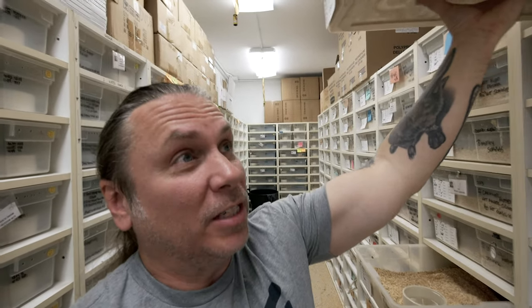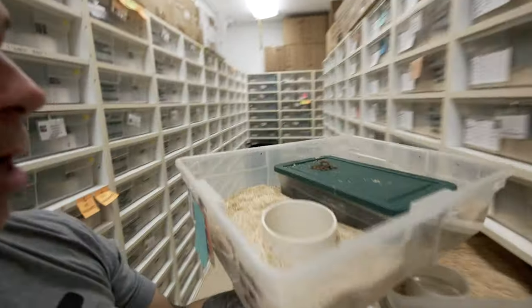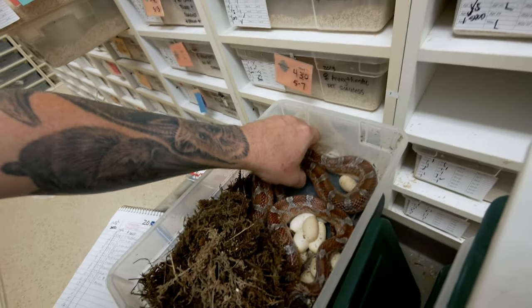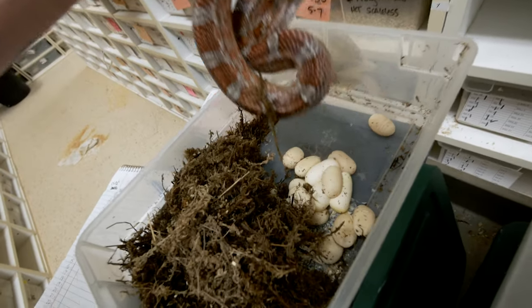This next female is actually a blood that's het for scaleless, but is bred to another blood scaleless animal, so in theory they should all be blood or diffused corns and half of them should be scaleless. This doesn't look like nearly as good of a clutch, and that happens from time to time. Last year I had a lot of problems with fertility when it came to scaleless. This year so far it's been actually very good, but this girl just didn't lay a very good clutch at all.